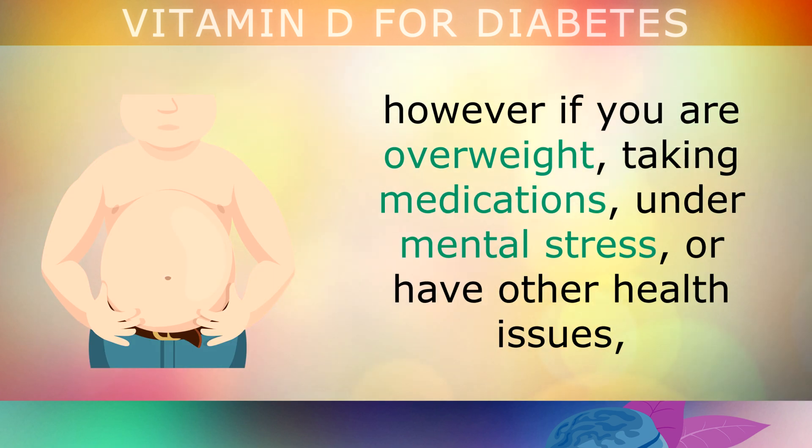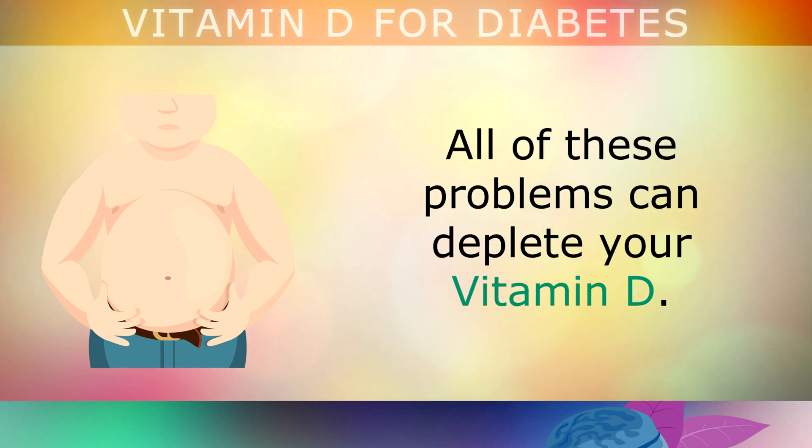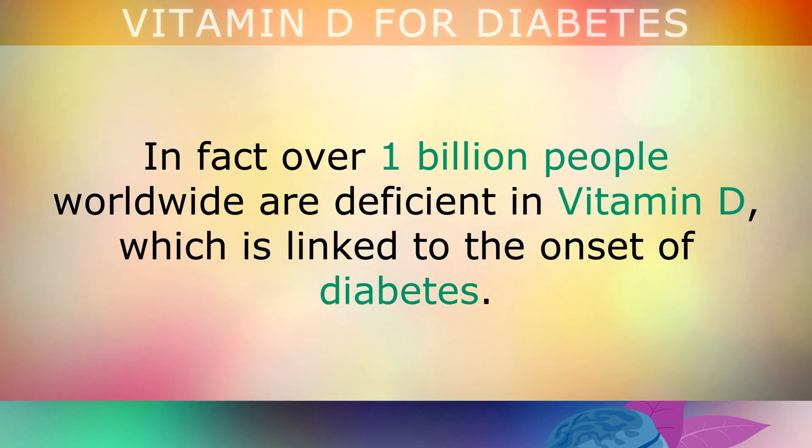Our bodies make Vitamin D when the skin is exposed to the sunshine. However, if you're overweight, taking medications, under mental stress or have other health issues, all of these problems can deplete your Vitamin D. In fact, over 1 billion people worldwide are deficient in Vitamin D, which is linked to the onset of diabetes.